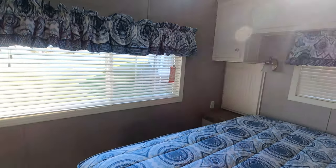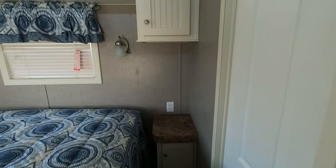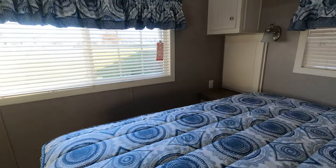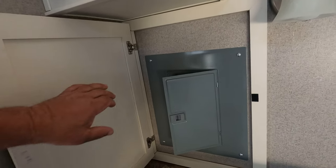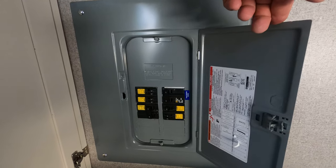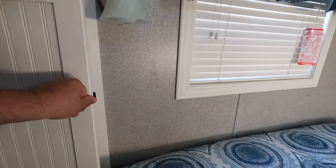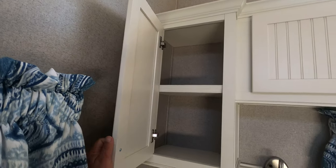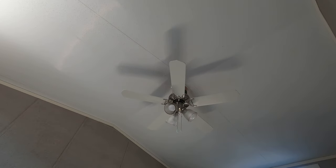Heading into the bathroom, you'll see built-in nightstands with outlets. So if you've got a CPAP machine or like to charge things by your bedside, there you have it. This little beadboard cabinet has the circuit breaker box with all the breakers clearly marked. There's also a ceiling fan in the bedroom to keep you cool at night.